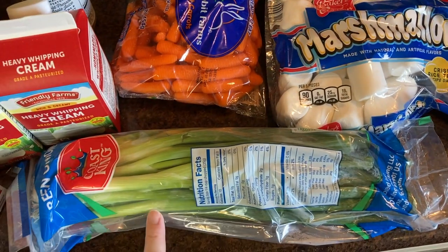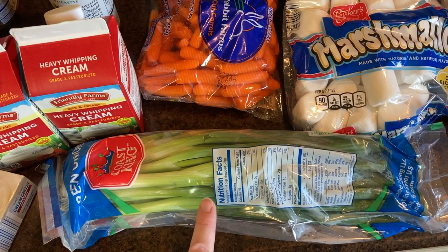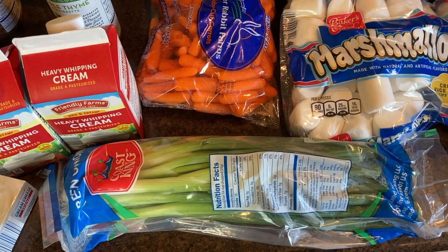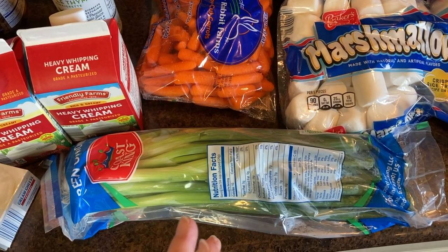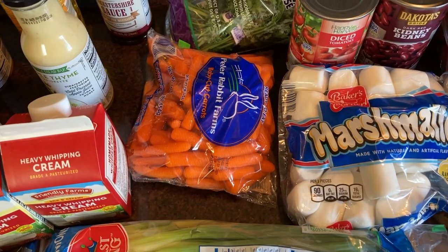I have green onions — I put these in tabbouleh salad, which I have a recipe for and will link below. My husband loves to eat this in his lunch every day. It's bulgur wheat — you could also use rice or quinoa — and a bunch of fresh veggies with a nice lemon juice dressing. So good.